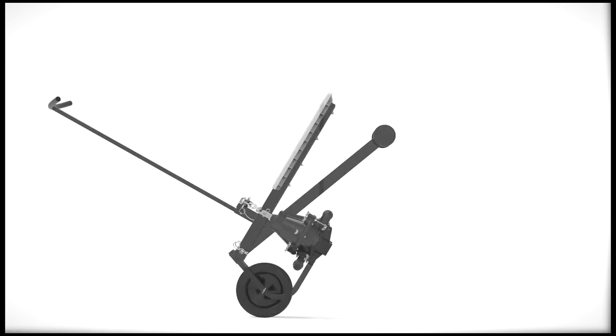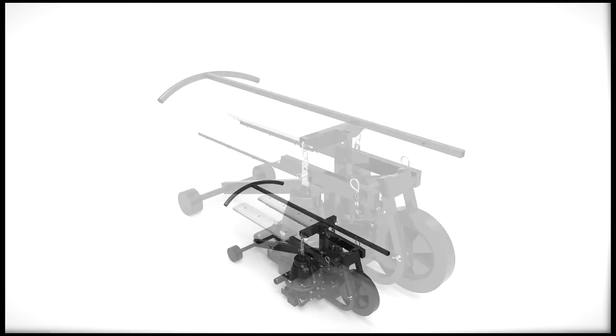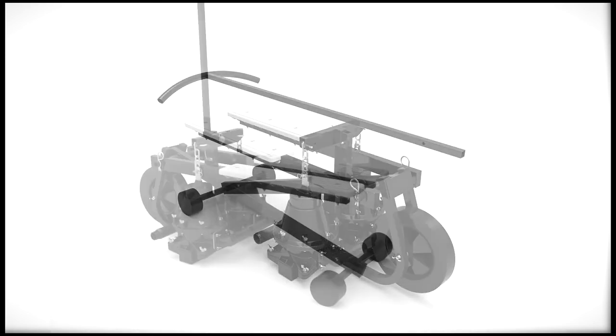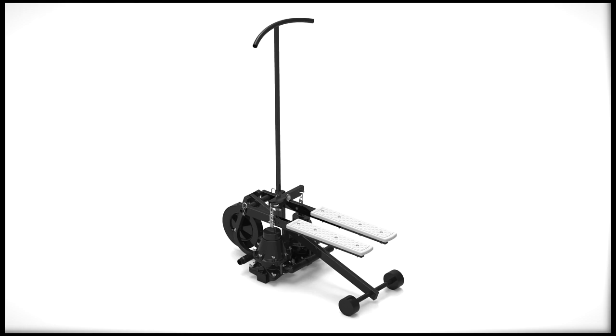Saji is portable. Saji is efficient. Saji is field serviceable. Saji is durable. Saji is reliable.